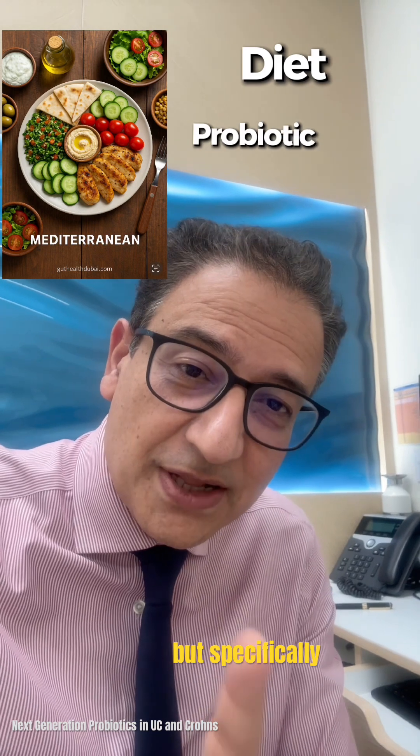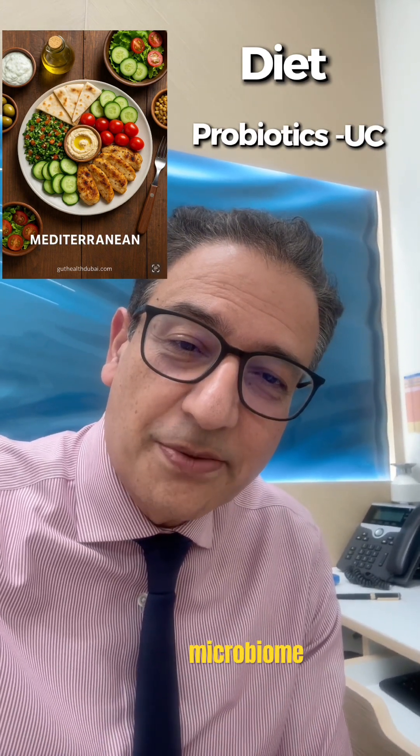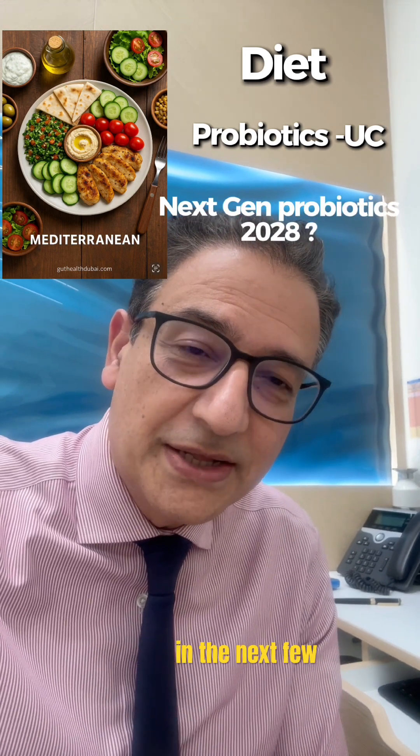So the take-home message is clear: diet is first, probiotics have a limited role — but specifically in UC — and the real innovation lies in these engineered next-generation microbiome products, which are coming along in the next few years.